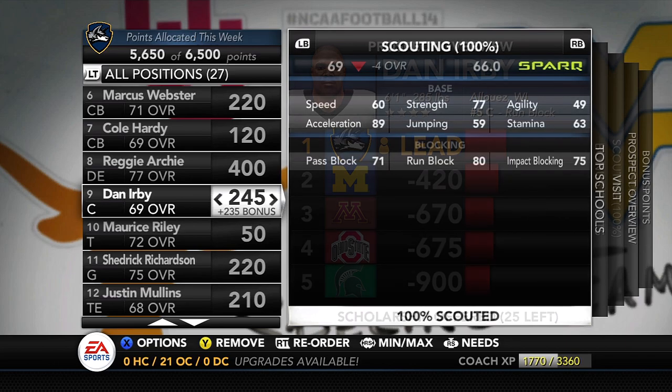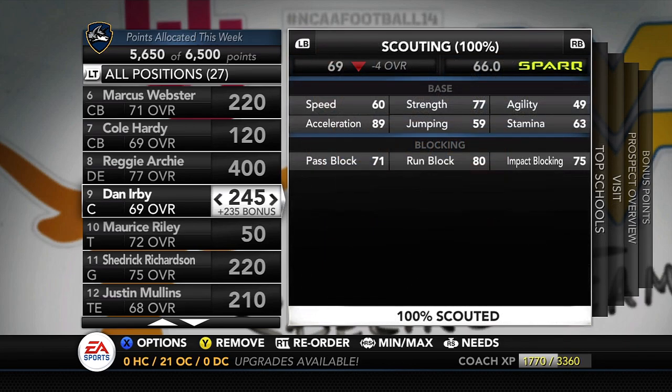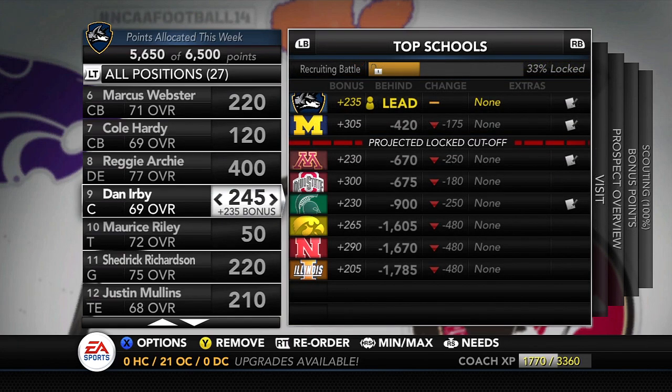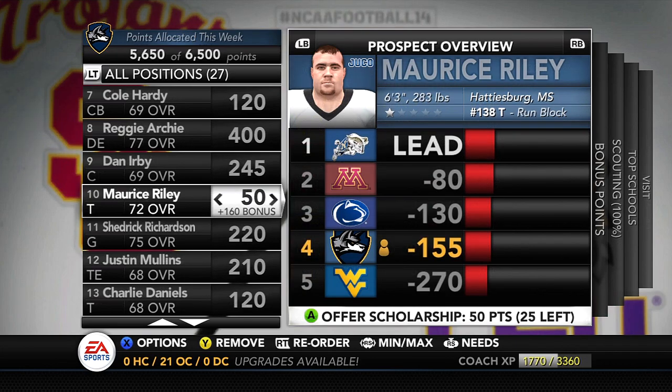Dan Irby at center from Aloise, Wisconsin — 71 pass block, 80 run block, 75 impact. A very good center, and we're going to need one because we're losing both of our juniors next season when they become seniors. We are currently leading for him over Michigan, which is very good for us.